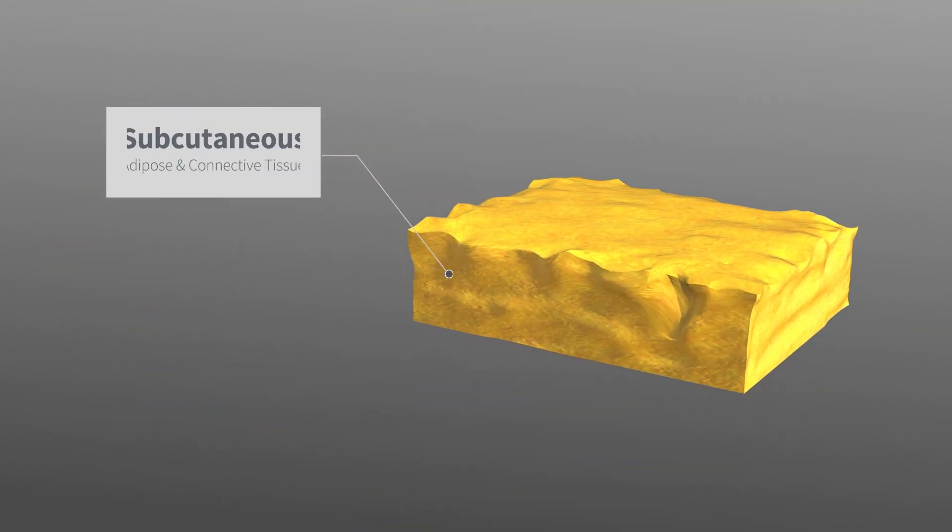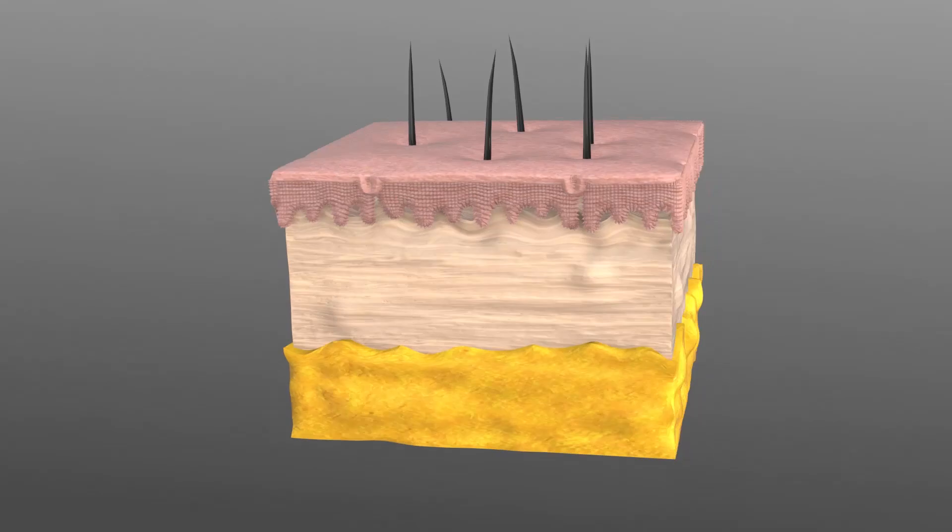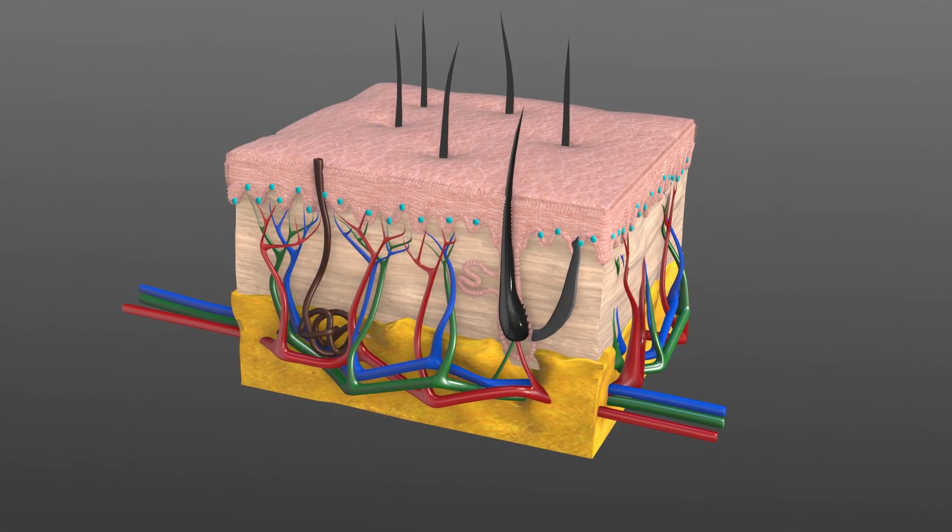The subcutaneous tissue, also known as the superficial fascia or hypodermis, is the connective tissue layer located immediately deep to the dermis, consisting of adipose tissue or fat.